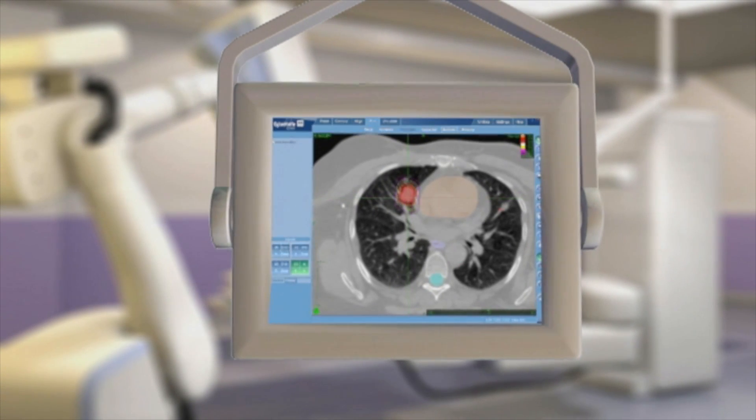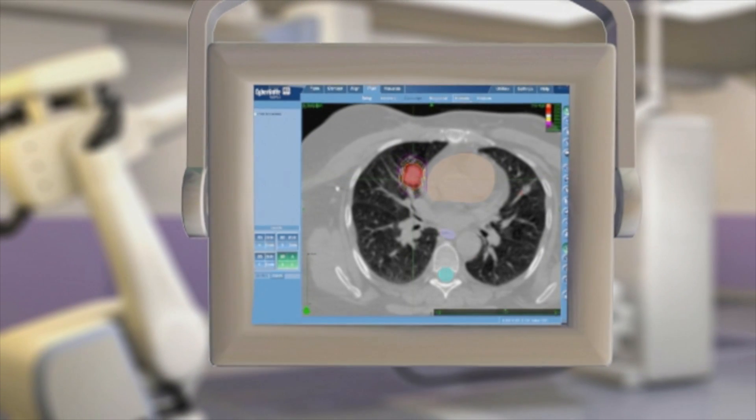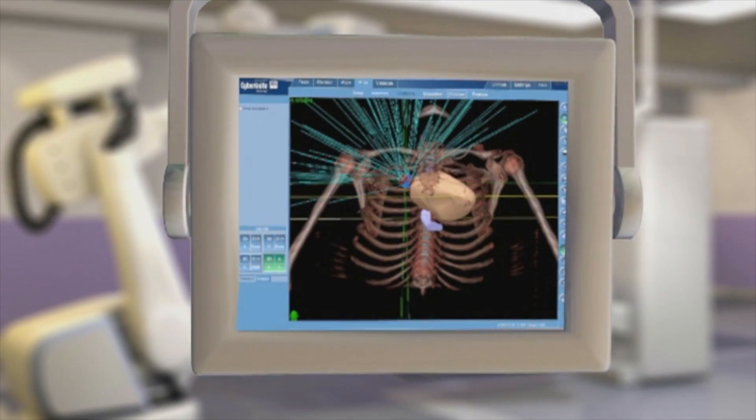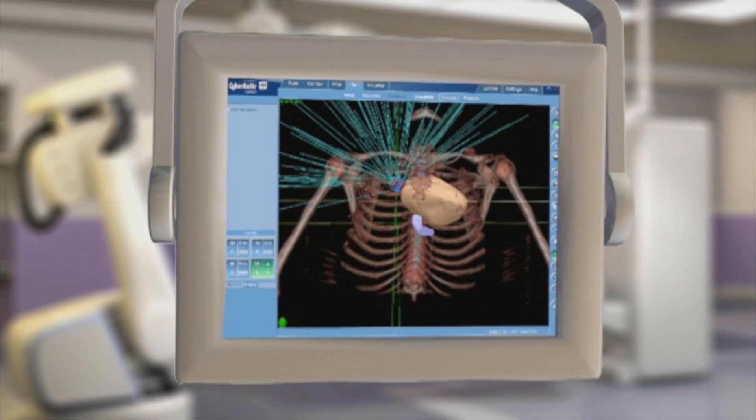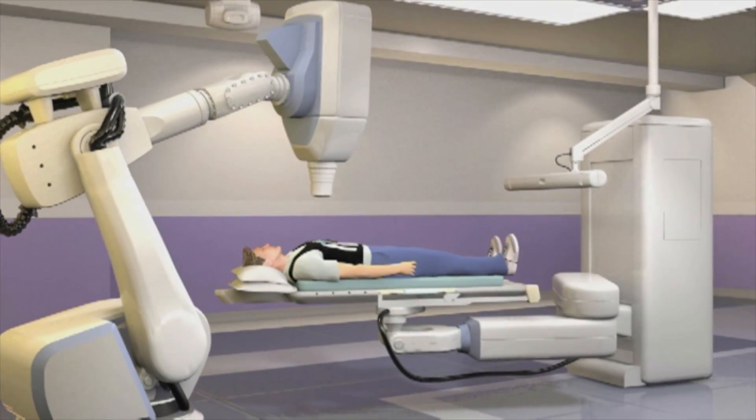Those computers, along with our physicists, dosimetrist, and myself, then come up with a plan. Once that plan is generated, the patient comes in and goes to our CyberKnife treatment suite, where they are set up on a table by a therapist. Treatment lasts anywhere from 30 minutes to an hour and a half for most patients.